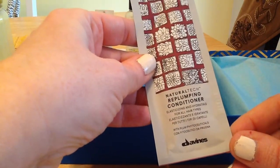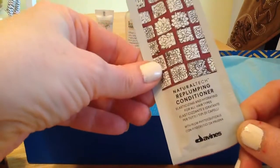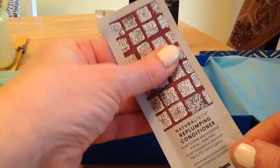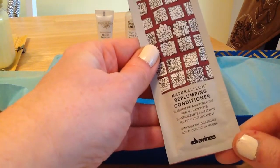Natural Tech Re-Plumping Conditioner, which I guess goes with the spray. I will always use a conditioner. I'm not really thrilled with these kinds of packets, but I have very short hair, so I should probably be able to get four to five uses out of this. It will definitely be utilized.